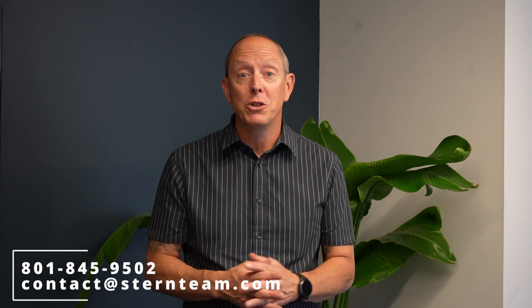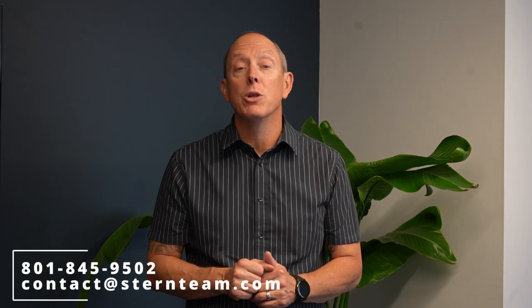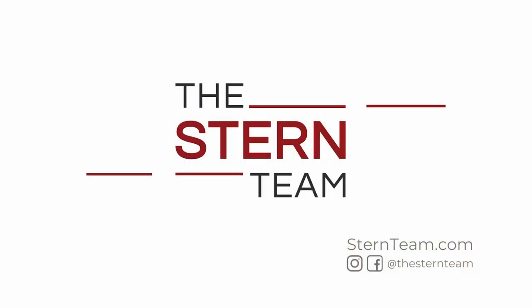If you have questions, or if you've got a process right now where you don't feel like your home is ready to sell and you're looking for help with staging, go ahead and give us a call or email us because we'd love to help you get the most for your home. Thank you.